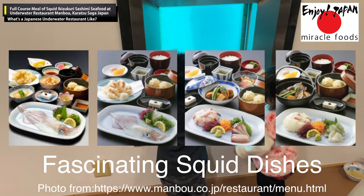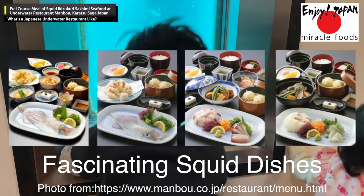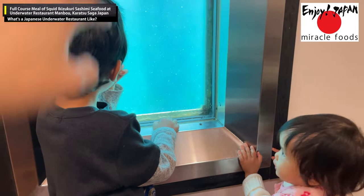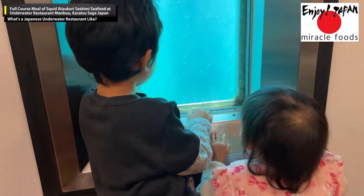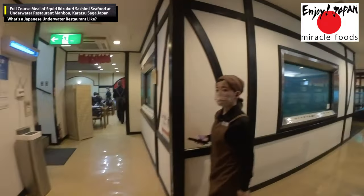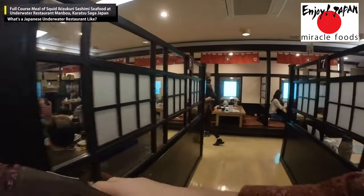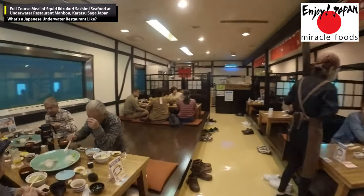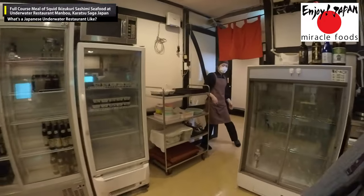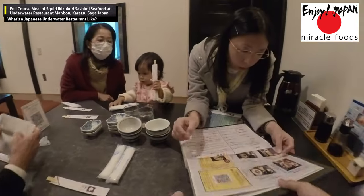I ordered the ika zanmai kosu in Japanese, which means squid special course — the most popular course at this restaurant. It includes squid ikizukuri, steamed squid dumpling, squid tempura, seasoned rice with squid, and dessert. The restaurant also provides a flounder course, sea bream course, and yellowtail course, as well as a wide selection of sashimi à la carte dishes and rice balls.